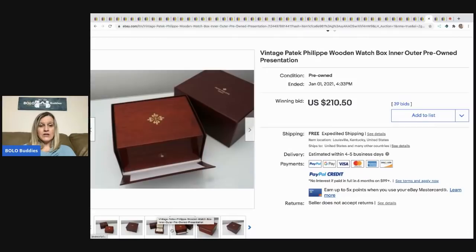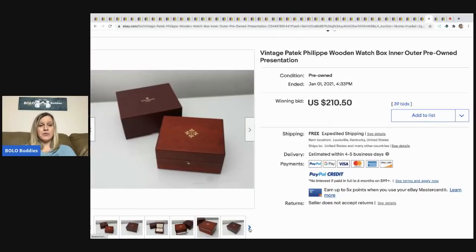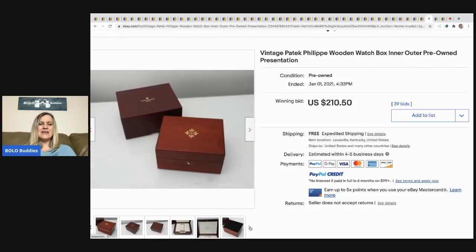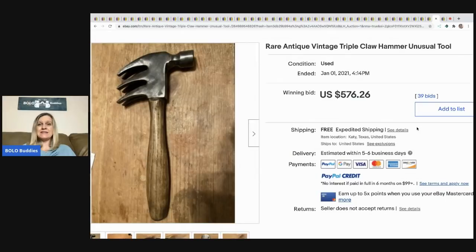This is a Patek Philippe wooden watch box — just the box. Someone who bought the watch pre-owned probably needed the box, and they paid $210.50 for it. This is questionable territory — I've heard people say you're not allowed to list Rolex boxes and similar items. I've never confirmed that. People sell them all the time, but that doesn't mean it's okay. It's a fine line because collectors need the box, but you don't want it enabling fake watch sales.